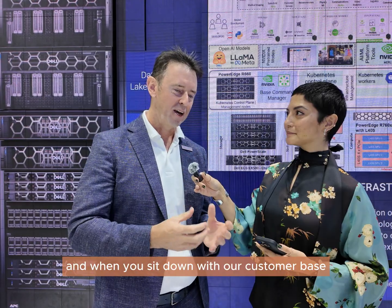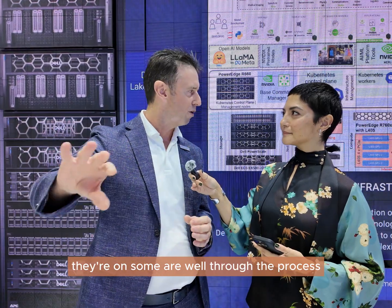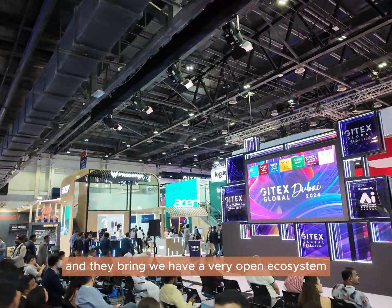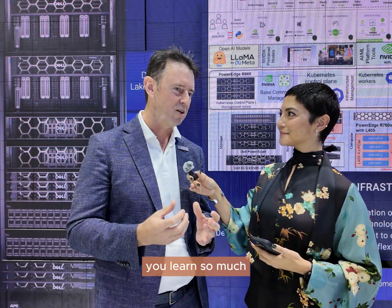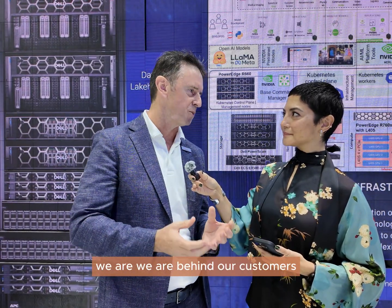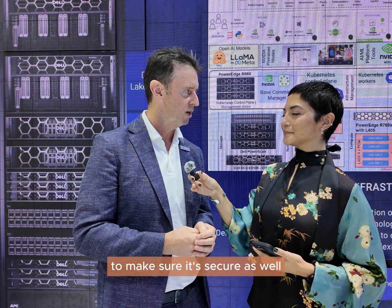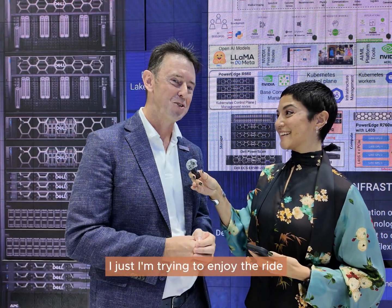Gitex is a wonderful place to learn, and when you sit down with our customer base it's really interesting to see the different paths they're on. Some are well through the process, and we have a very open ecosystem which is going to be key going forward. Some of those conversations are mind-blowing — you learn so much. With our open ecosystem at Dell Technologies, we're behind our customers, partnering to bring them the latest technology, the latest solutions, the services around it, and very importantly making sure it's secure.